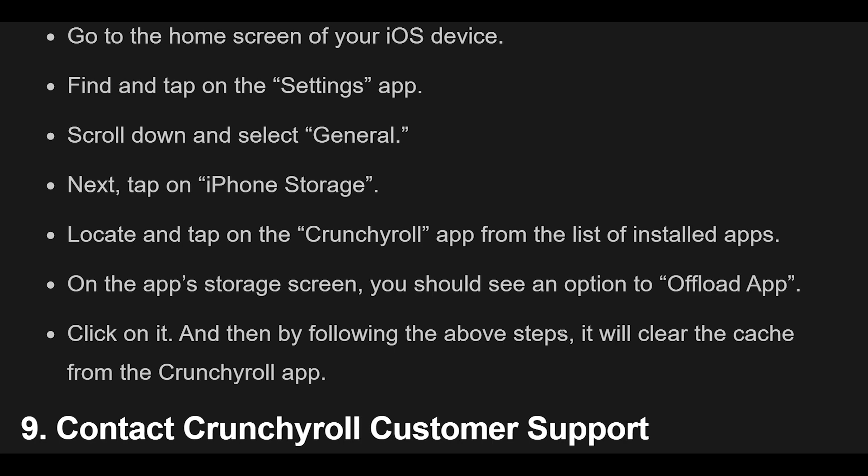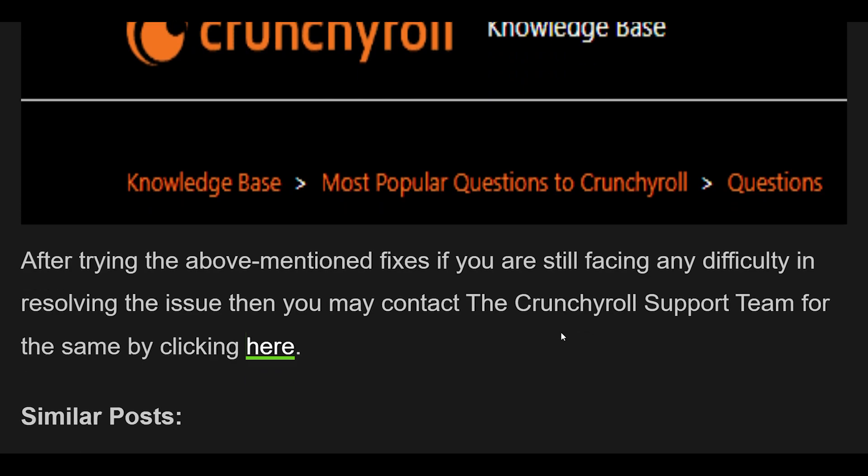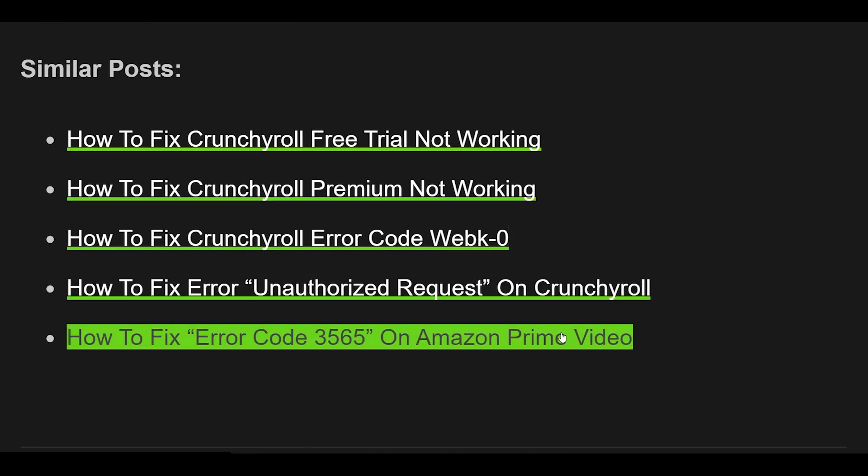Fix 9 — After trying all the above fixes, if you are still facing difficulty resolving the issue, you may contact the Crunchyroll support team for further assistance.